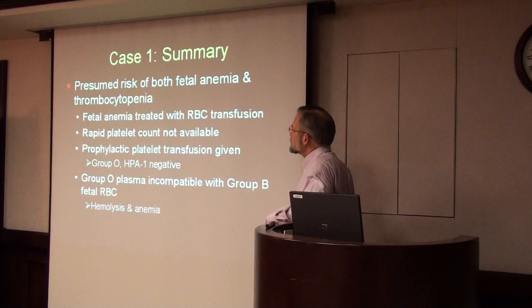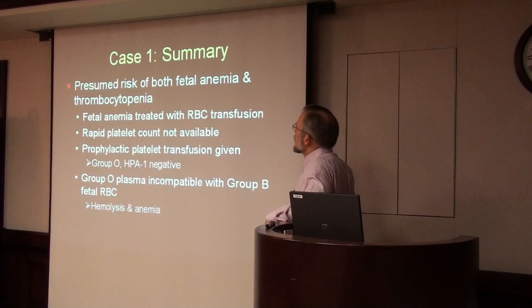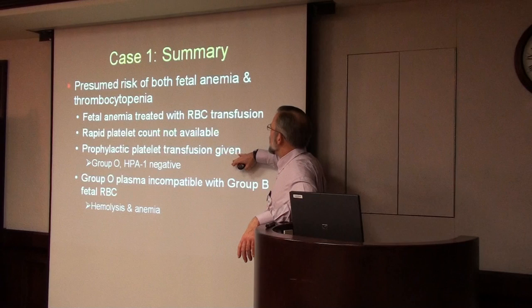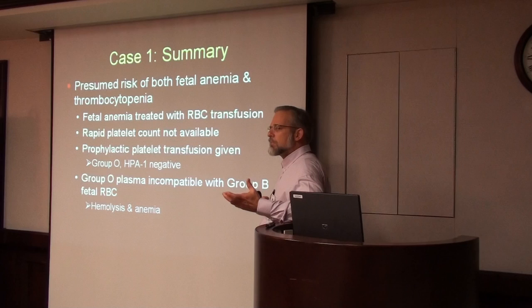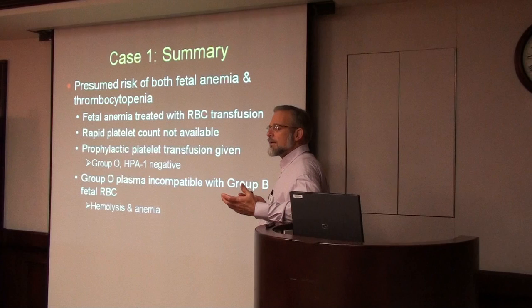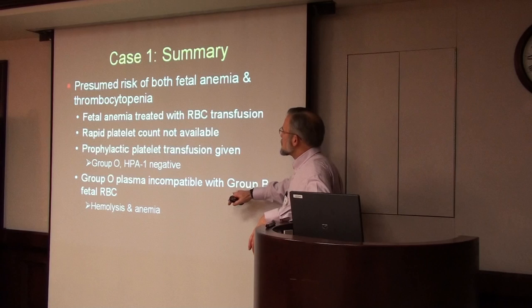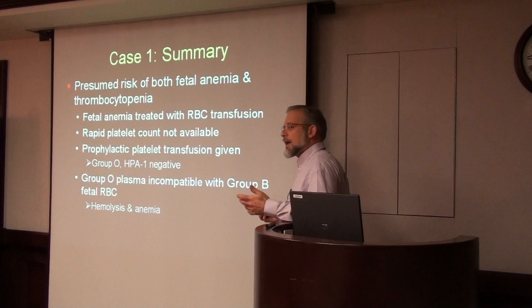So what happened in this case and why did the baby become so anemic? We treated the fetal anemia with group O red blood cells, and without a platelet count available in the delivery room, we routinely and prophylactically gave group O platelets. But the baby's blood type turned out to be group B. When you give group O red cells, it's not a problem because there's very little plasma in a unit of red cells. But group O platelets contain a lot of plasma — and if you're group O, you have anti-A and anti-B in your plasma.